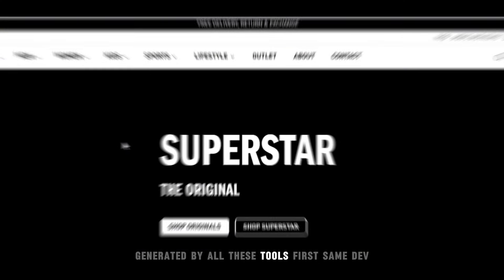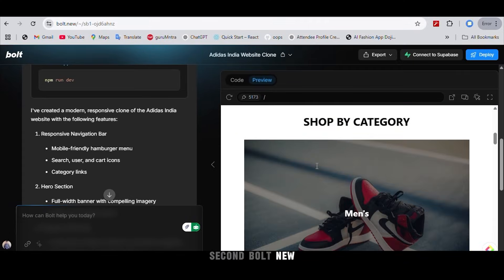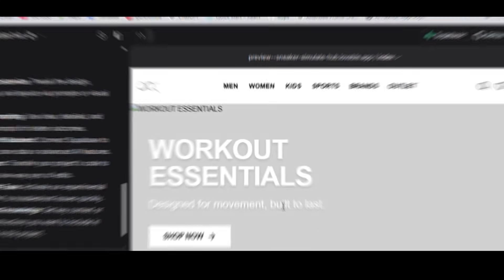Here's the full preview of the results generated by all these tools: first Same Dev, second Bolt New, third V0, fourth Lovable.